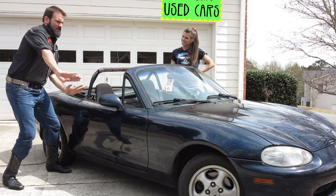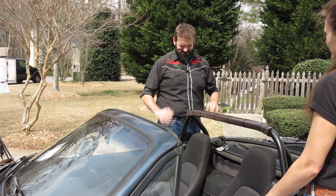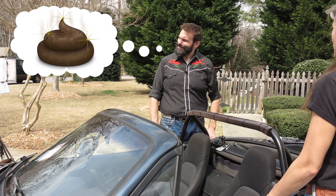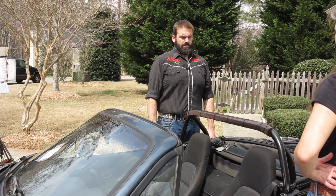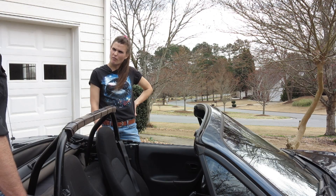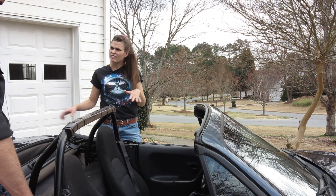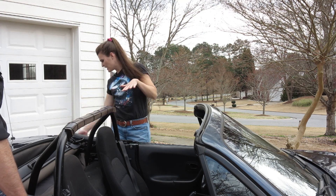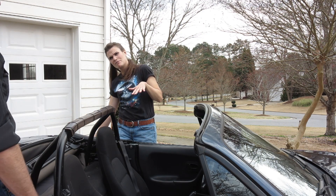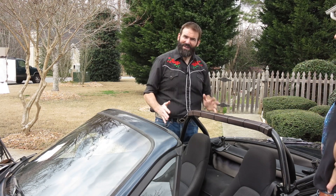Hey Crazy Jimmy, can I do autocrossing in this thing? Well you sure as hell can, little darling — you can slam it, drift it, take it to track days. It's perfect. Can I stance it? I mean, you could. What if I buy it — it's my car, right? I can do what I want with it. I mean, I could put a ton of negative camber on the back wheels and stretch some skinny tires on some wide rims. Crazy Jimmy's not so wild about that idea, a little sugar honey dumpling.